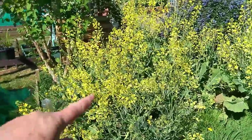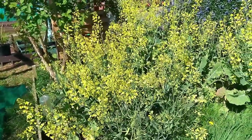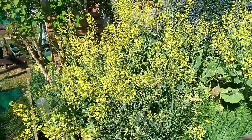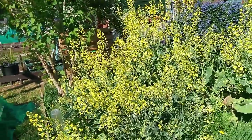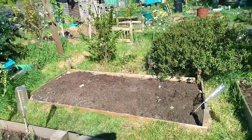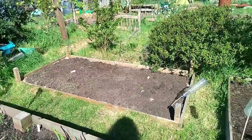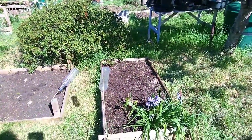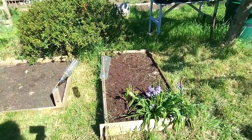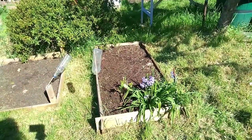Portuguese cabbage and collard greens all going to flower, being really enjoyed by bees and also bee flies - there have been a lot of bee flies over these in the past few days, though not much action today. That bed there is being prepared for our courgettes. This one is a wildflower seed bed this year - we're letting the bluebells and the fennel stay, and the rest has been sown with wildflower seeds.